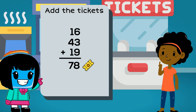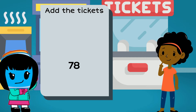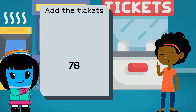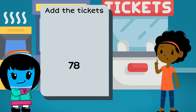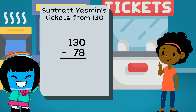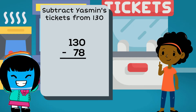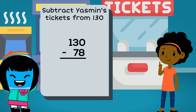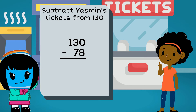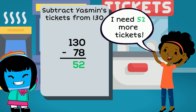We need to find out how many more she needs. What can we do to figure out how many more tickets Yasmin needs? If you said we need to subtract 78 from 130, you're right. Go ahead and subtract — let's see if we get the same answer. You can pause the video. Yasmin needs 52 more tickets to be able to purchase the giant teddy bear.